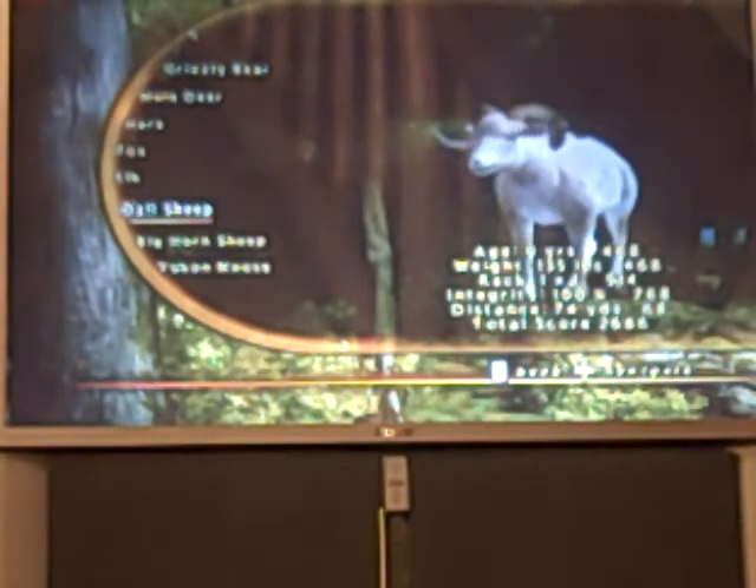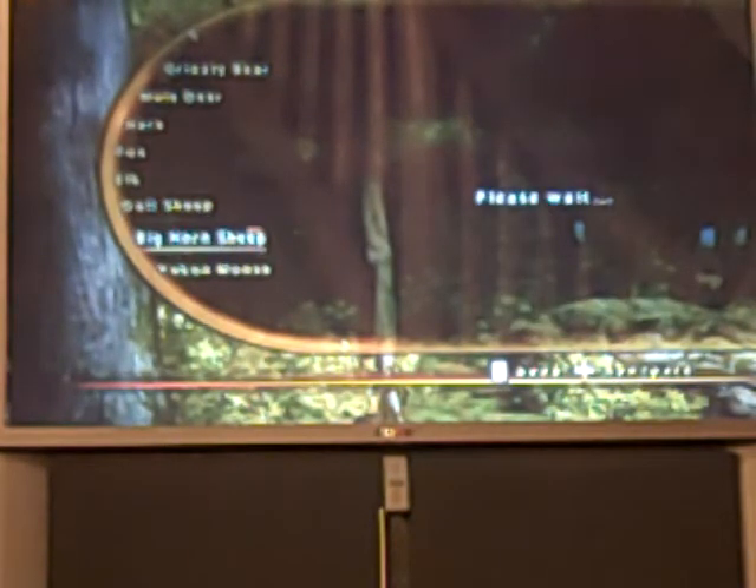Here's my Dall sheep — they should look bigger. 9 years old, 135 pounds, 1 by 1 rack, integrity 100%, 74 yards. Total score was 2,686. Now here's my bighorn sheep. He was 9 years old, 282 pounds, 1 by 1 rack. Integrity was 86%, distance was 108 yards. The total score was 2,650.